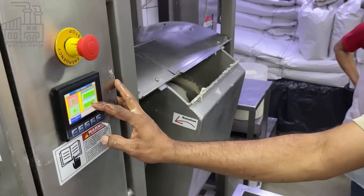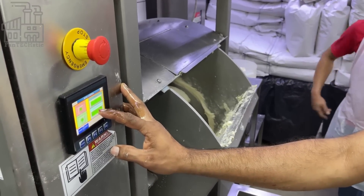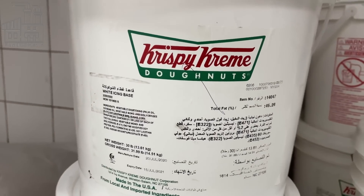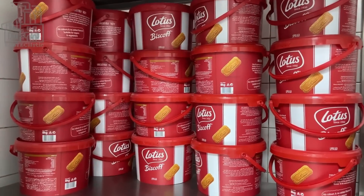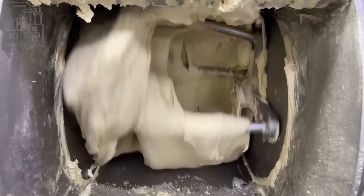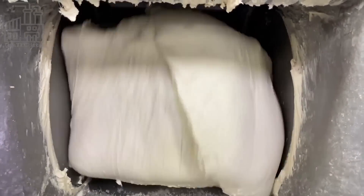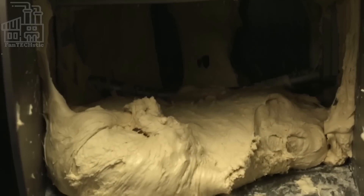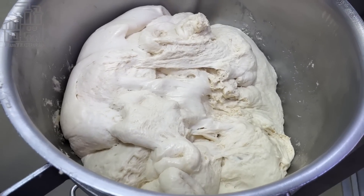A factory worker removes the dough from the mixer and places it in a container. Using their hands, the worker beats and sways the dough and checks for the temperature to ensure it's between 86 to 88 degrees Fahrenheit. Next, the dough is transferred to a hopper, where it's allowed to rest for precisely 10 minutes. After resting in the hopper, the dough is mass-transferred to a pressurized chamber, which forces it through cutters shaped like doughnuts, and the doughnuts get their ring shape here.